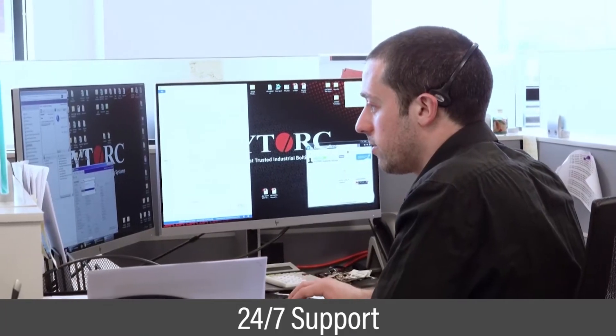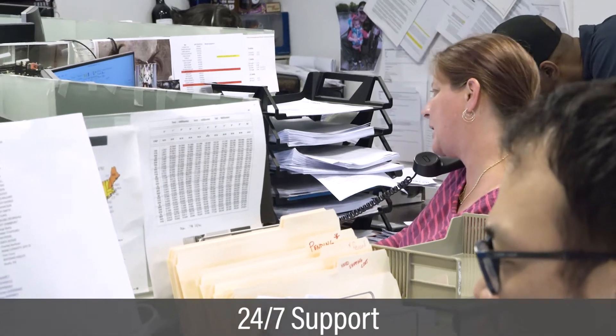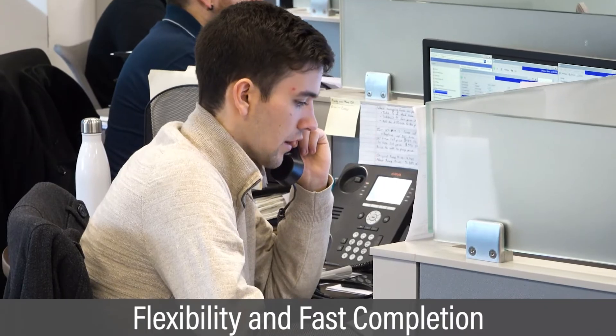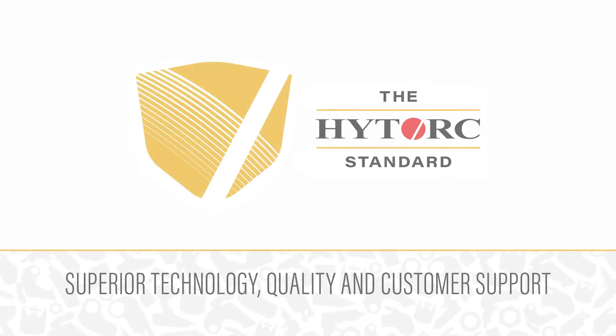The rental solutions are backed by 24/7 customer support. High Torx rentals are setting the standard for flexibility and fast job completion. The High Torx standard.